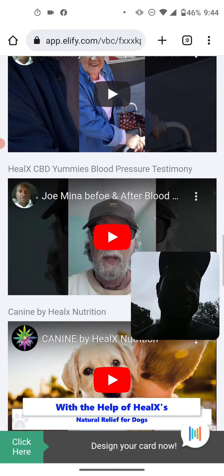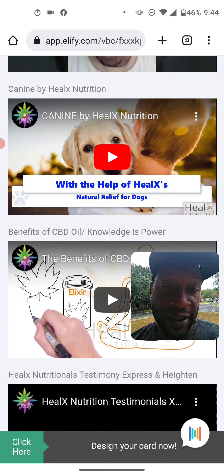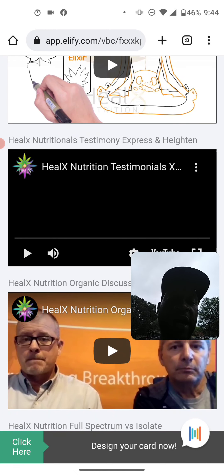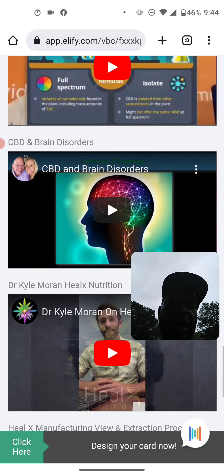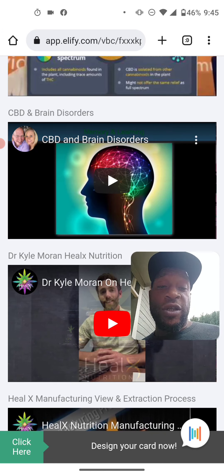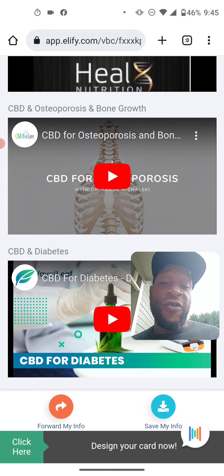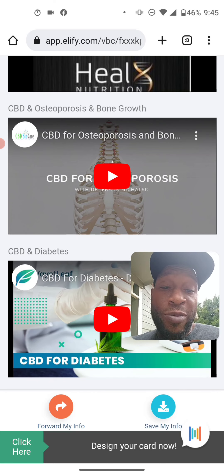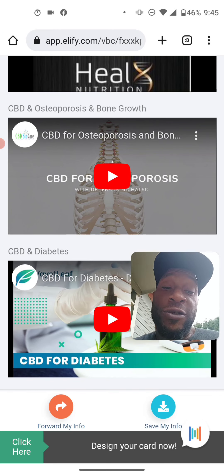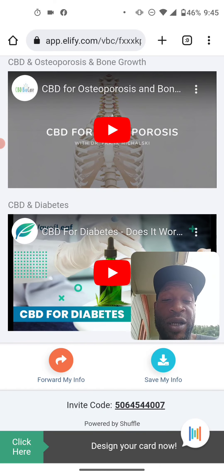We have a blood pressure testimony — his blood pressure was lowered in minutes with just the gummies. But I say get the tincture because it's so much stronger. We also have info on full spectrum isolate, CBD on the brain and disorders — it protects against things like CTE and produces more brain cells. CBD for osteoporosis and bone disease — CBD actually makes bones denser, better than milk. CBD provides vitamin D better than milk and calcium. CBD for diabetes controls blood sugar and insulin.